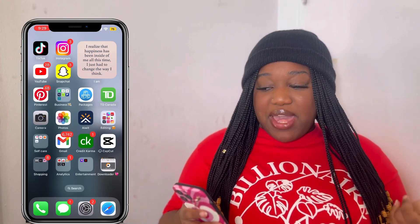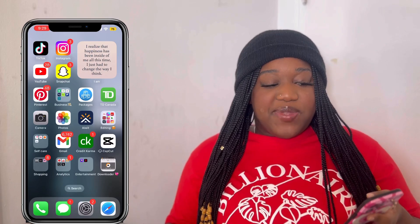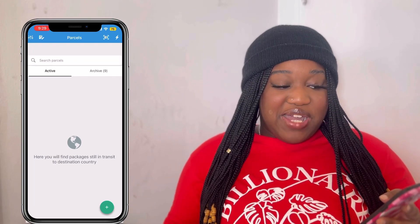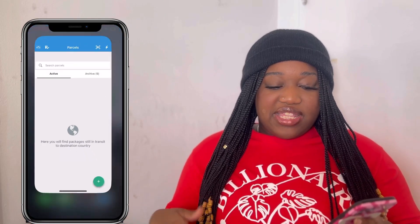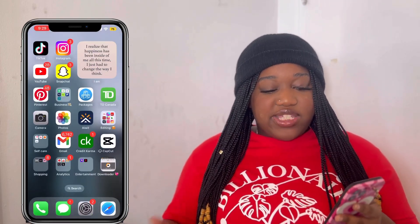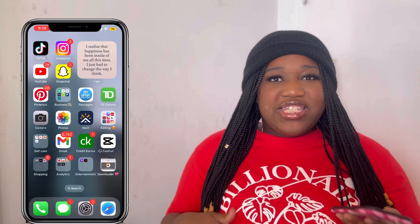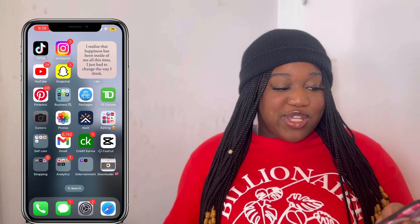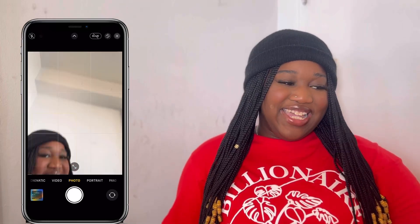The next app I have is Packages — your girl loves to get packages. If I don't have packages on the way it's just like, what am I doing? Anytime I get packages from anywhere, I just put it into this app, click the plus button, add the tracking number and title, and it'll track everything and let me know when it's on the way. Then we have TD Canada — my banking, which I love. If not TD then Scotiabank.